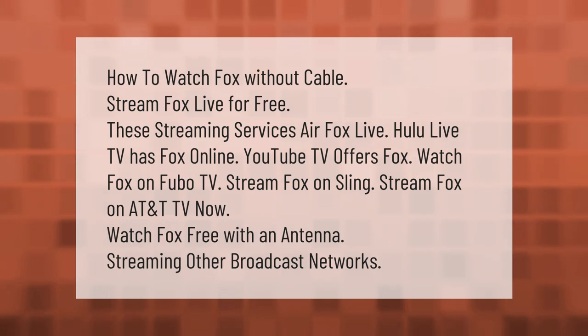How to watch Fox without cable and stream Fox live for free: streaming services that air Fox live include Hulu Live TV, YouTube TV, FuboTV, Sling, and AT&T TV Now. You can also watch Fox for free with an antenna, and these services cover streaming other broadcast networks as well.